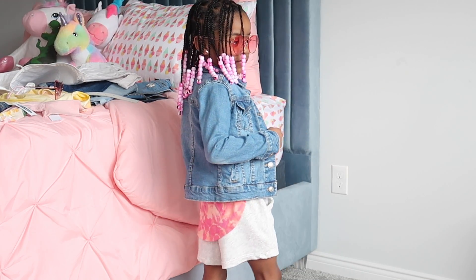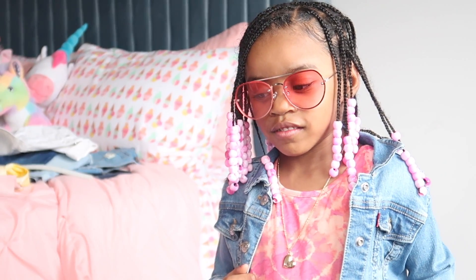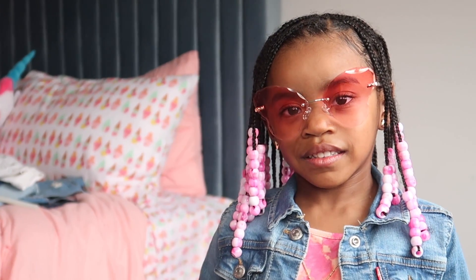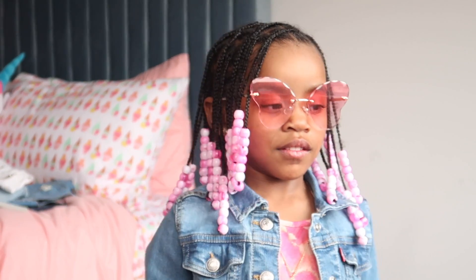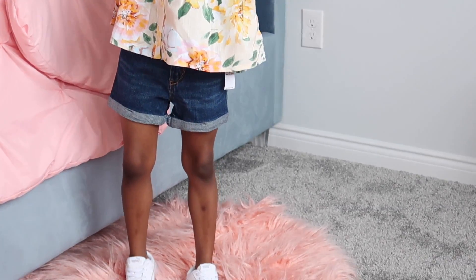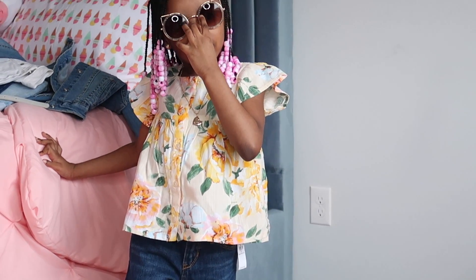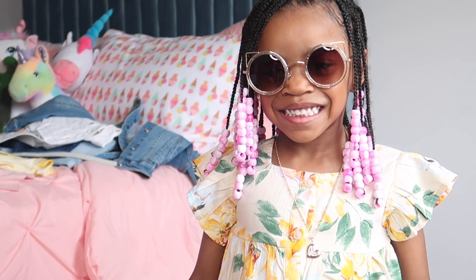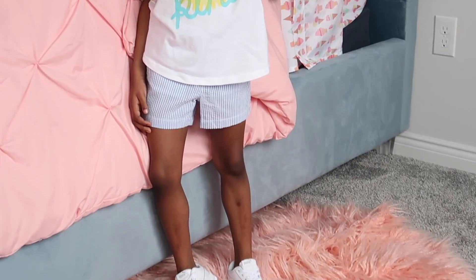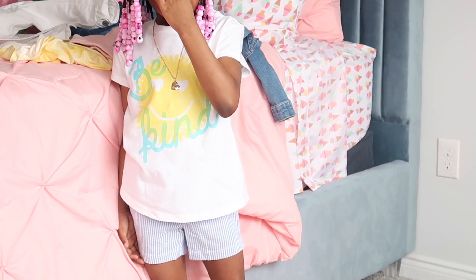With each outfit I'm pairing it with these white Pumas. These next cute pairs of sunglasses — all from Children's Place — include butterfly glasses, cool cap shades, and gold aviator glasses. Here's a close-up on the sunglasses. The cool cap shades are paired with a floral button-up shirt and dark wash jean shorts from Old Navy.